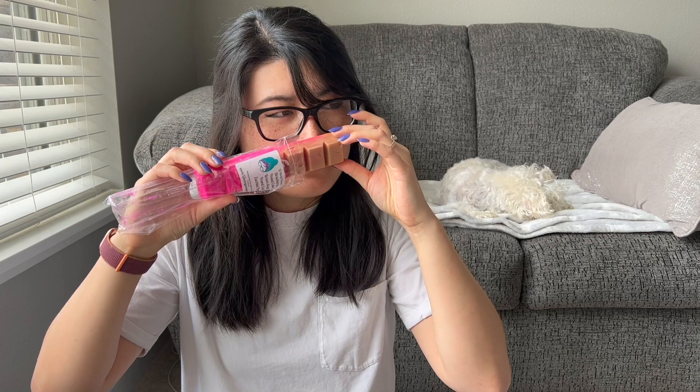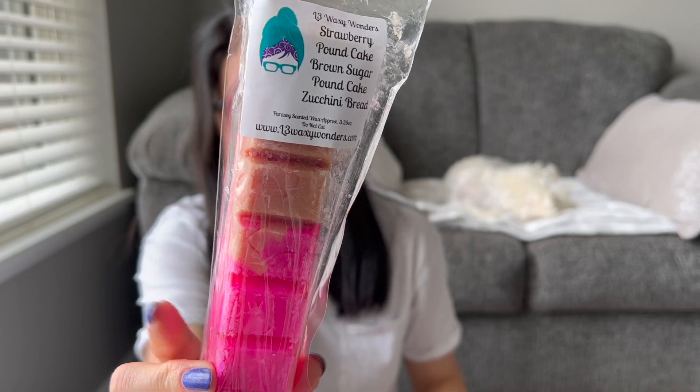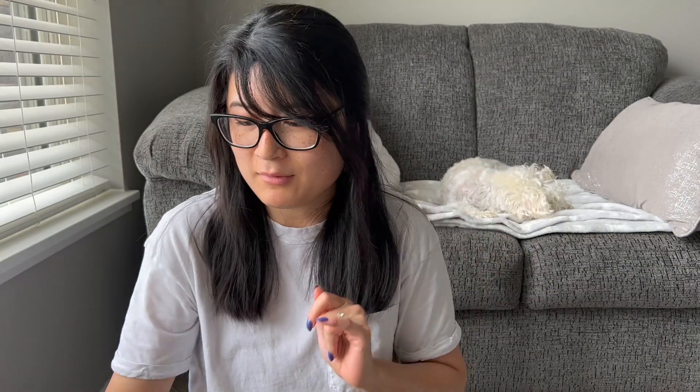This is Strawberry Pound Cake, Brown Sugar Pound Cake, Zucchini Bread. It smells so good — I'm so glad I was able to pick up this blend. This blend I think sold out shortly after I made my order. I wasn't able to get the strawberry bread zucchini bread two-pack buns but I was able to grab this bougie bar and it smells amazing. I definitely get that strawberry pound cake right away. Maybe zucchini bread in the background but it smells really strong on the strawberry bakery.